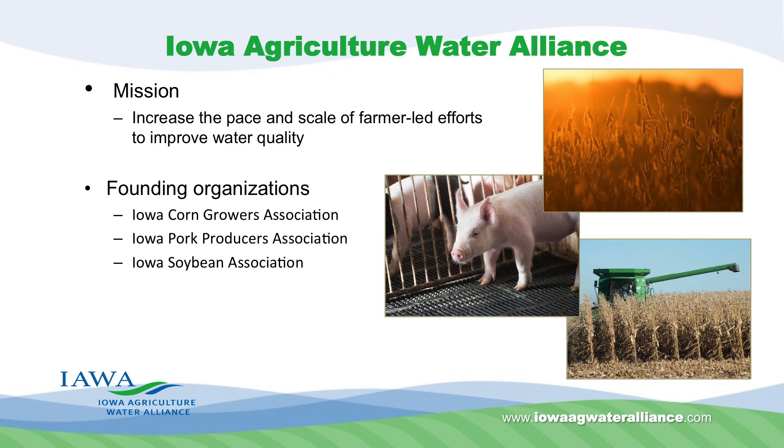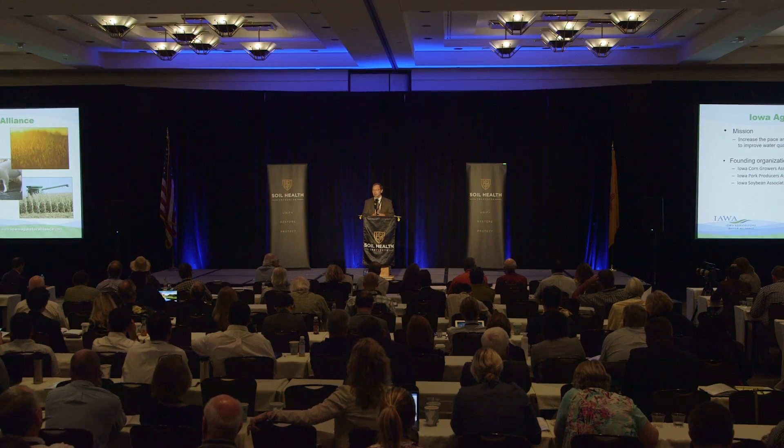It's fascinating to see that early work now morphing into this kind of group and focus, with folks like General Mills and others engaged. It's really come a very long way. I'm with the Iowa Agriculture Water Alliance, and our mission is around increasing the pace and scale of farmer-led efforts to improve water quality. Our founding organizations were the Iowa Corn Growers Association, the Iowa Pork Producers, and the Iowa Soybean Association, and our mission is driven by implementation of the Iowa Nutrient Reduction Strategy, which in turn is driven by Gulf Hypoxia.